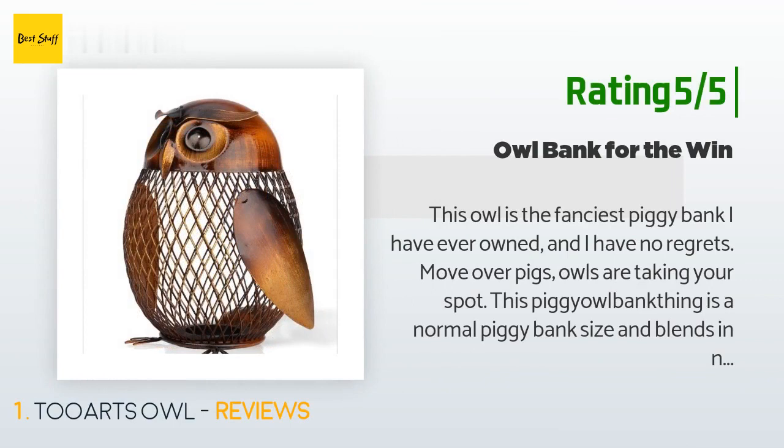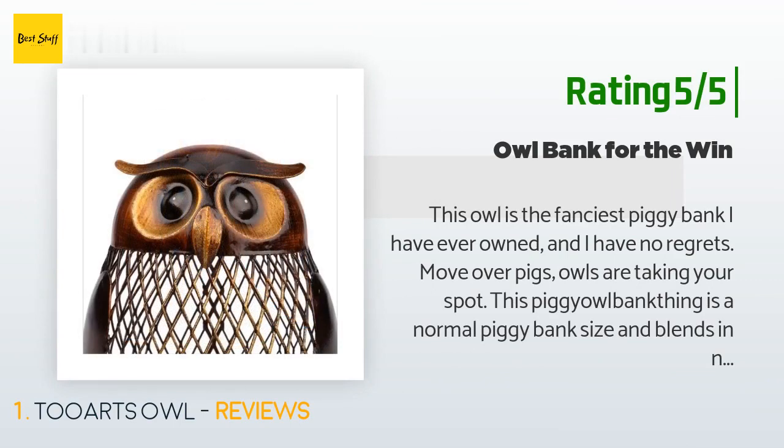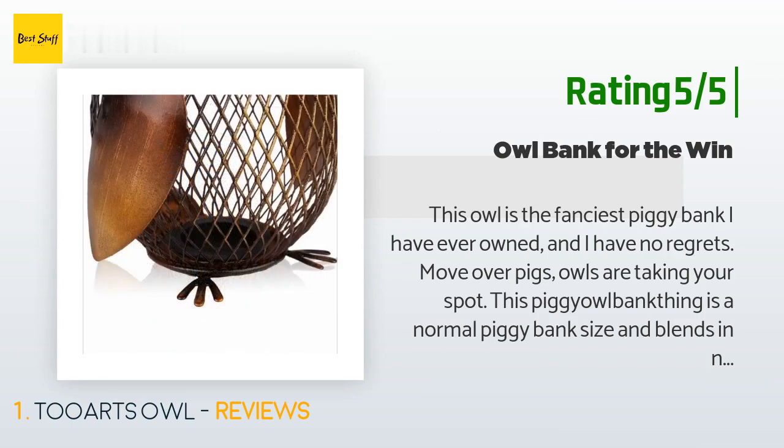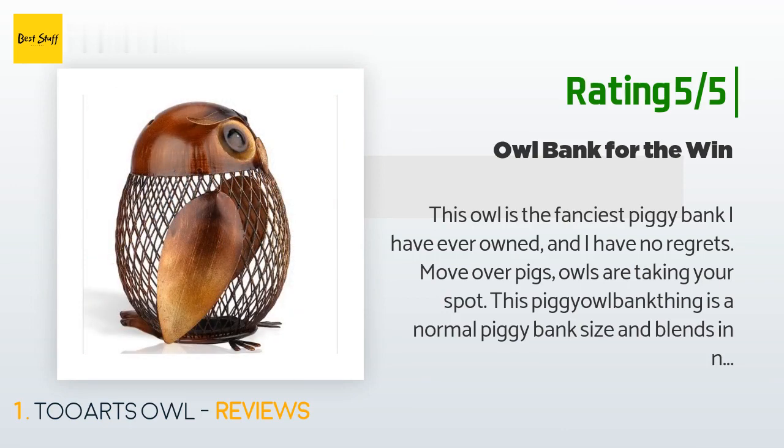"Move over pigs, owls are taking your spot. This piggy owl bank thing is a normal piggy bank size and blends in nicely with most decor. People probably wouldn't know the use of it if you did not put any coins in — that's how tasteful it is. I highly suggest this item for those who are clumsy and scared of breaking glass banks."